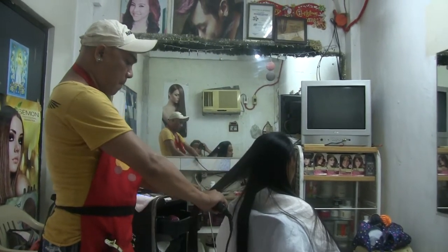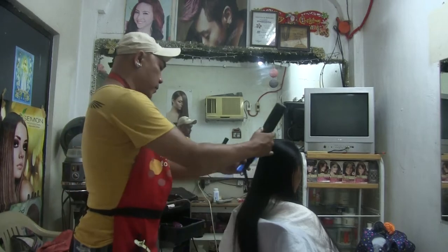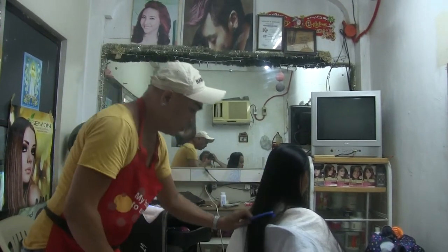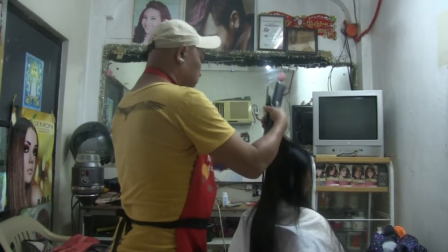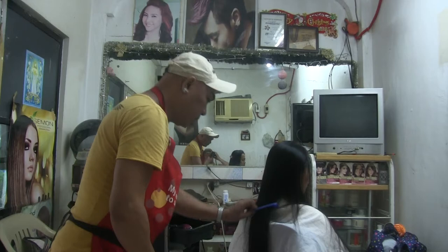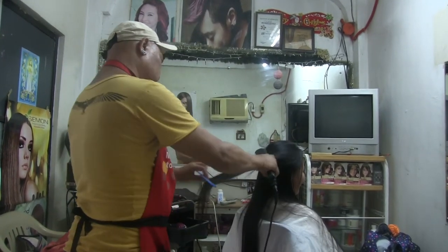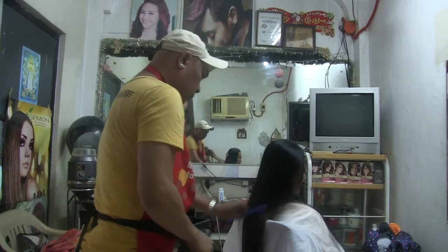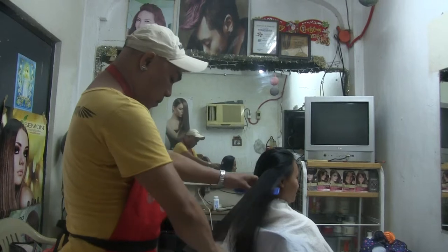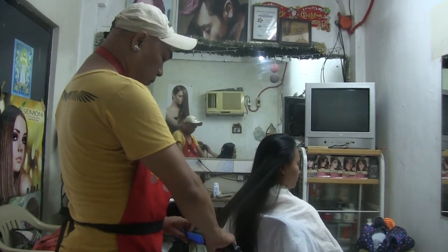After Cherry washed Daisy's hair and then blew it dry and then put a chemical on it and blew it dry again, waiting 40 minutes, and then put another chemical on it again, waiting an additional 40 minutes in between each wash, he has now blown it dry and is using a tool to straighten out the hair.